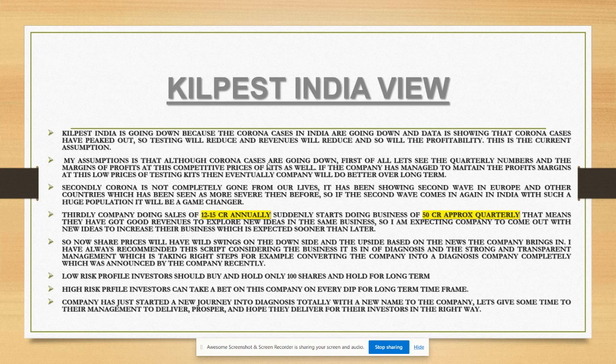Secondly, corona is not completely gone - it's showing a second wave in Europe and other countries, more severe than before. If a second wave comes to India with such a large population, it will be a game changer for the company. Thirdly, the company went from 12 to 15 crores annually to approximately 50 crores on a quarterly basis - five times the sales. They now have revenues to explore new ideas in the same diagnostics business, so I'm expecting new business ventures to be announced very soon.